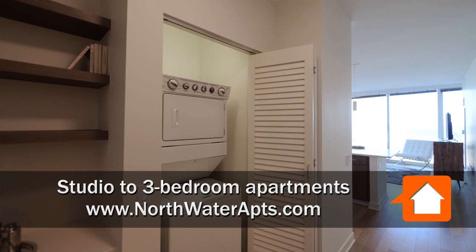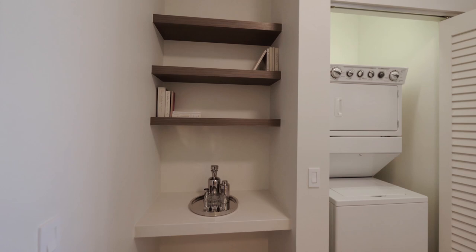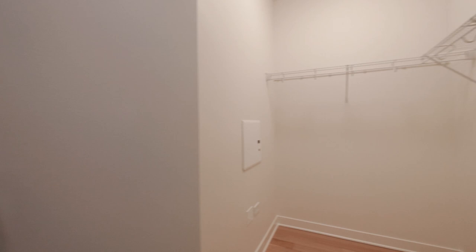In the wide foyer of Unit 2111, a northeast corner two-bedroom, two-bath. Built-in bookshelves and a built-in desk off to the left as you enter, along with a full-size stackable washer-dryer. Off to the right is a walk-in closet. Blonde plank flooring continues throughout the living areas.